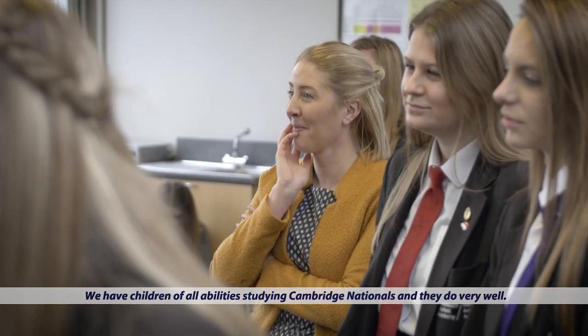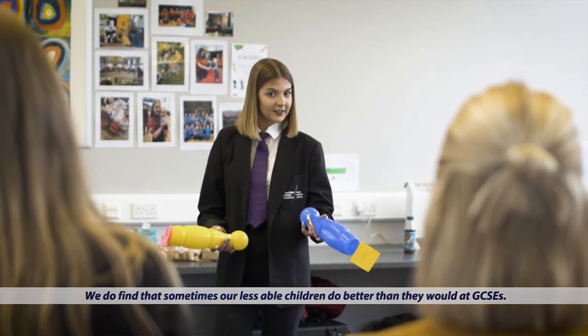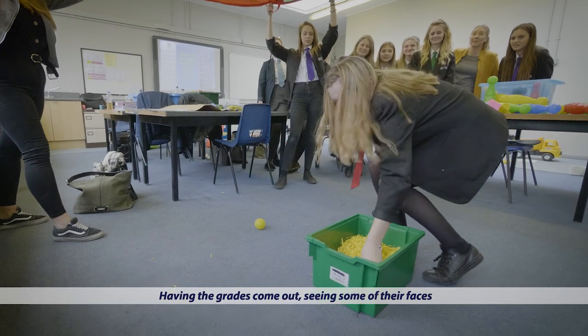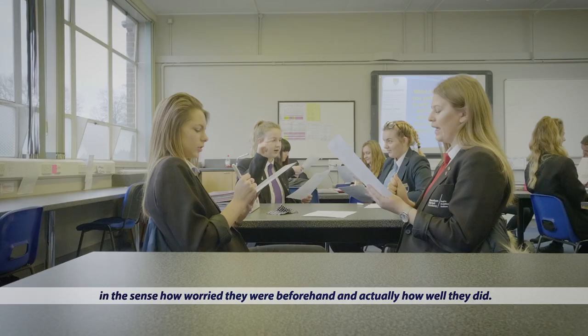We have children of all abilities studying Cambridge Nationals and they do very well. We do find that sometimes our less able children do better than they would at GCSEs. Having the grades come out, seeing some of their faces — the sense of how worried they were beforehand and actually how well they did.